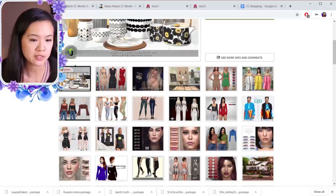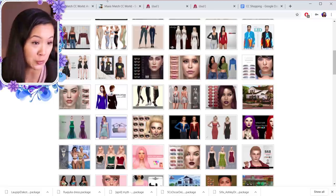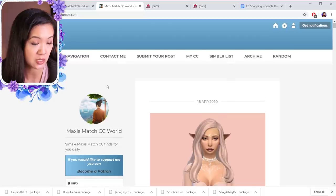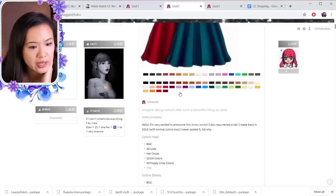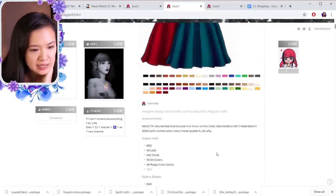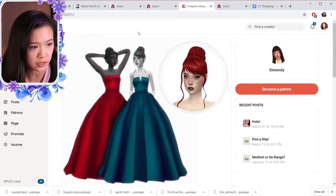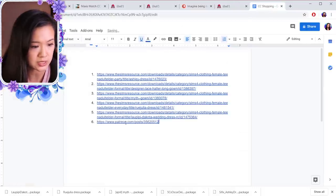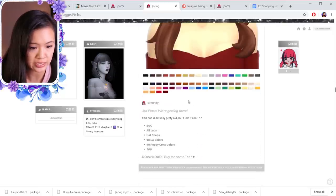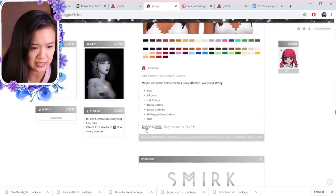I must have cleared out The Sims Resource because everything I either already have or don't like, so we're going to move on. I also recommend looking at Maxismatch CCWorld on Tumblr. They reblogged this one — it's the Sateen Gown by Sim Mandy, so I'm going to download this. It comes with the hair too, so this is a hair and a dress — this one is going to be number six. Oh, this hair is cute — it's called Sabrina, and that's number seven.